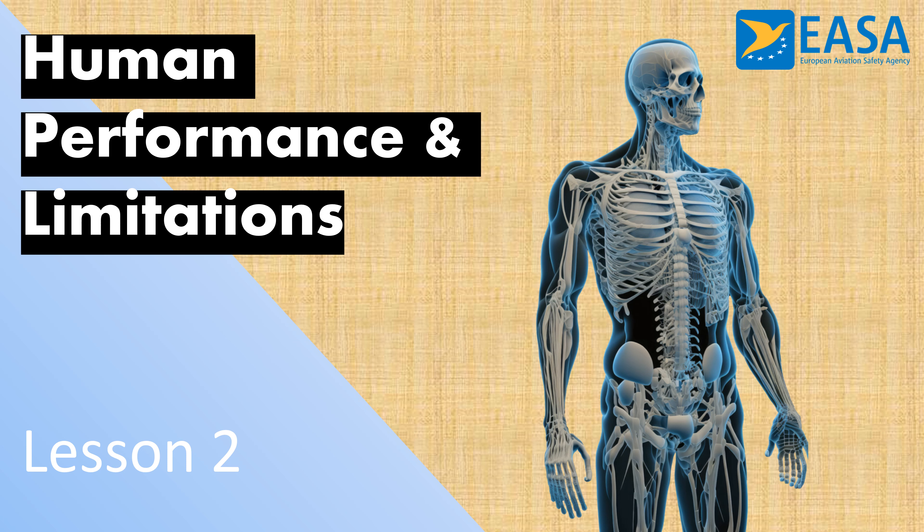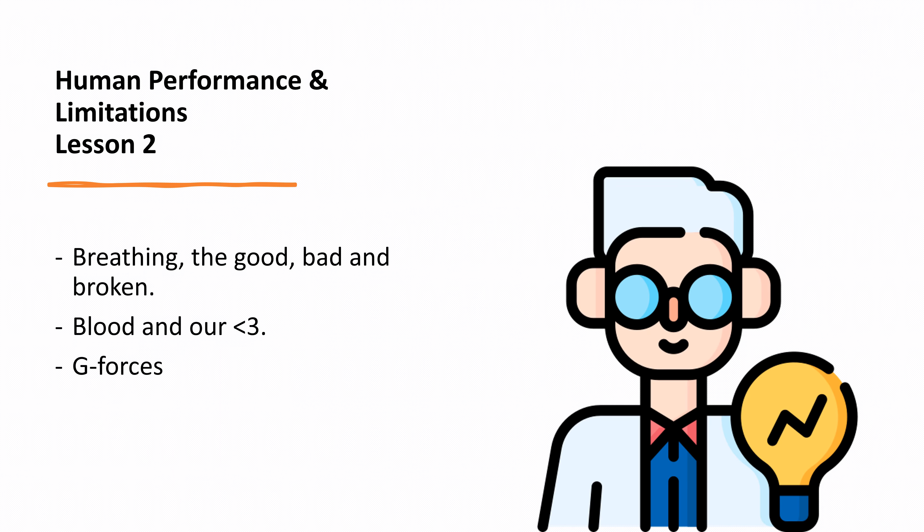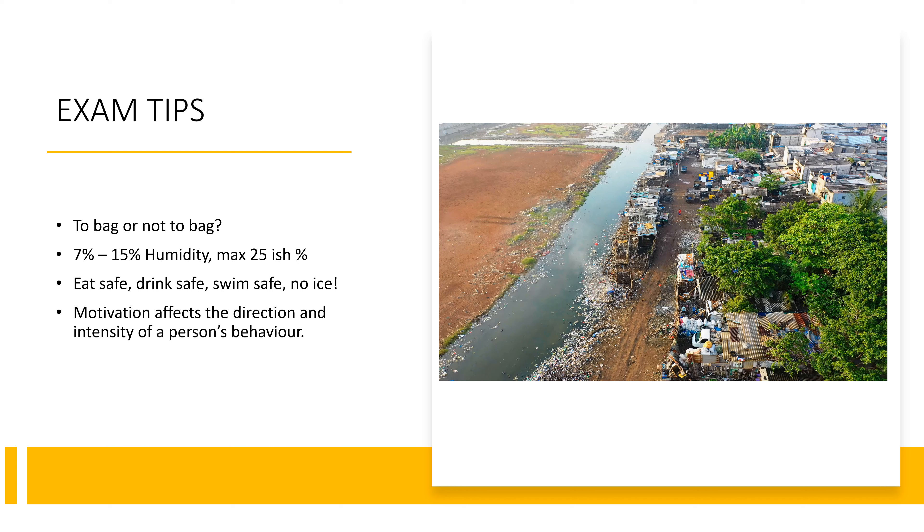Welcome to our second lesson on human performance and limitations. Today we're going to talk about breathing, the good, bad and the broken blood, our heart, and g-forces. But first, we'll begin with some exam tips — things that don't fit into any particular category but will be useful to know for your ATPL exams. The first tip is 'to bag or not to bag' — basically the questions you will get about hyperventilation. If you can choose an answer that has a bag in it, you should most of the time go for that answer.